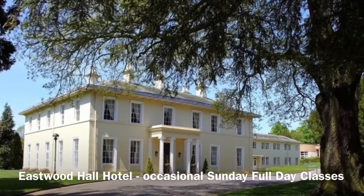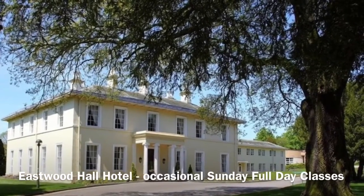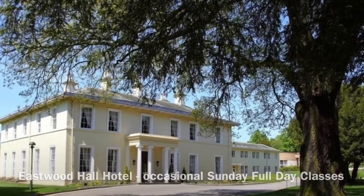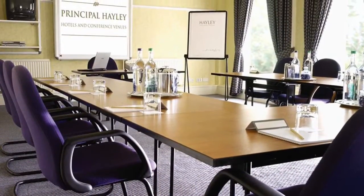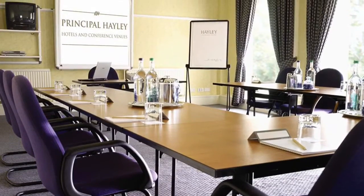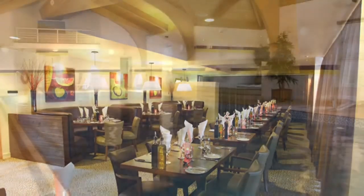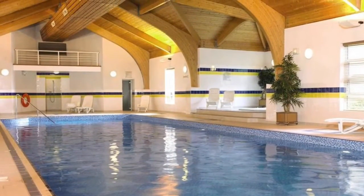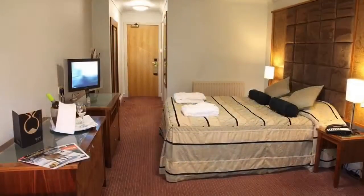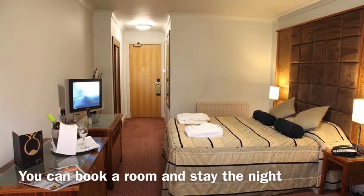This is a wonderful place called Eastwood Hall Hotel. It's in Eastwood near Nottingham and I occasionally run one-day watercolor painting classes here on a Sunday. The room we use is very large, spacious, and very bright — ideal for painting in. As well as wonderful rooms, the hall has a great communal area and full leisure facilities that we're allowed to use up until 8 o'clock on the evening of the course. Because it's a hotel, if you do come far you can book into one of their rooms for the night.